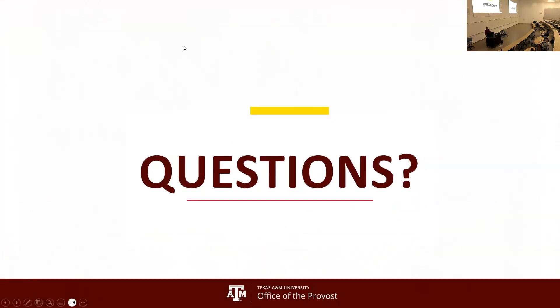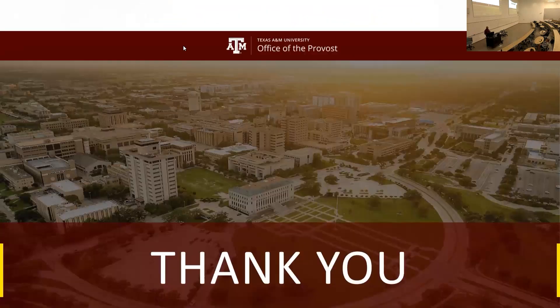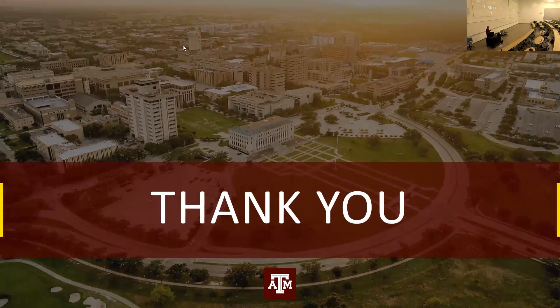Thank you very much. I appreciate your time, and I appreciate you taking time out of your last couple of weeks of summer to come and make yourselves better instructors. Enjoy the day, thank you very much.